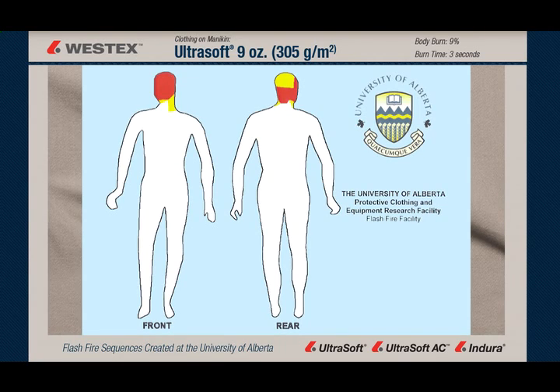Here's the body burn silhouette for the Westex Ultra Soft Nine Ounce Coverall, and as you can see it averages about 9%. Seven or 8% of that is the head and neck, which are exposed but uncovered, so there's little or no body burn through the coverall itself.